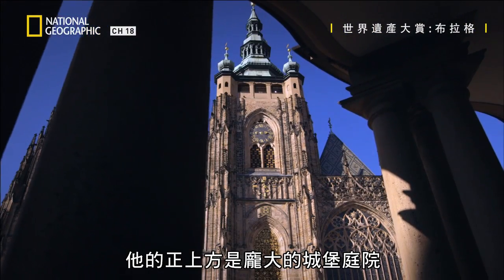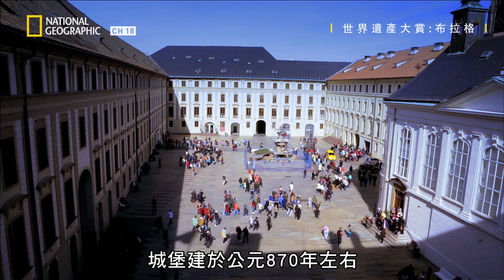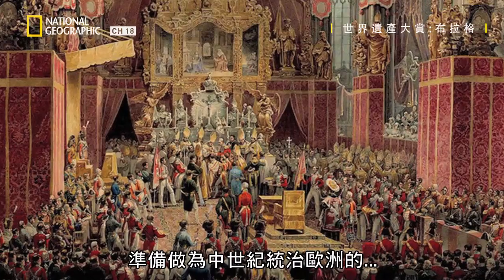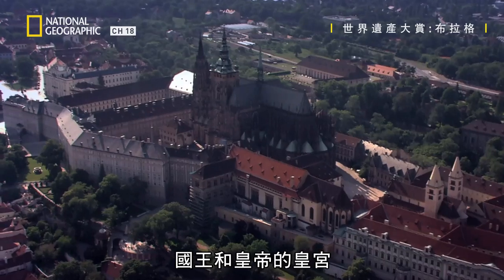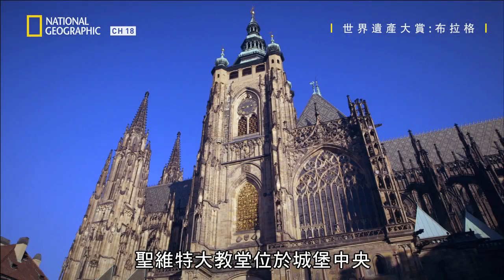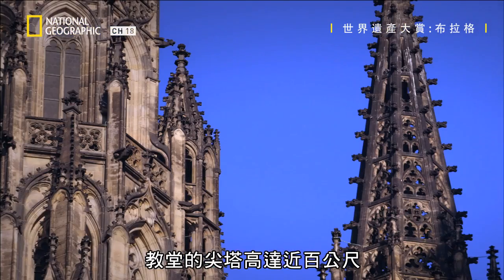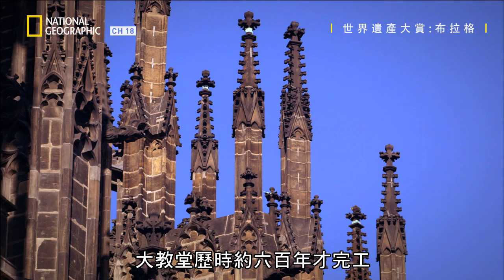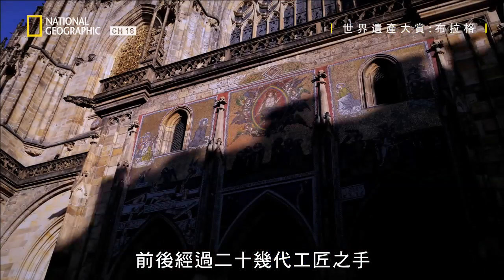Directly above him is the vast castle compound. It was founded around 870 A.D. and was to become the throne of kings and emperors who ruled over Europe in medieval times. At its center is St. Vitus Cathedral, its spires reaching nearly 100 meters into the sky. The cathedral took some 600 years to finish, built by over 20 generations of craftsmen.